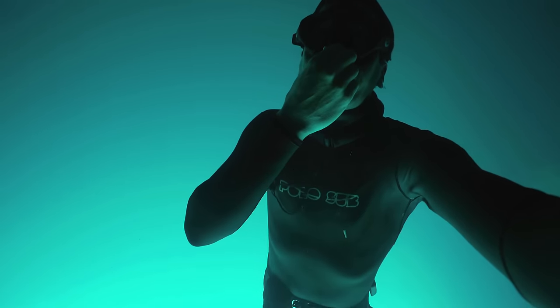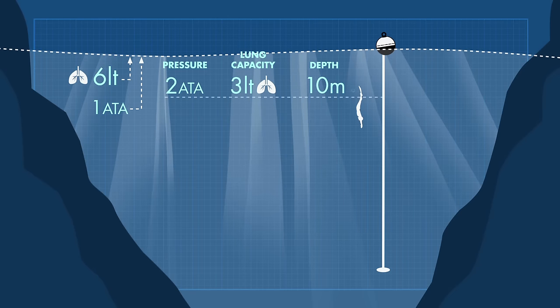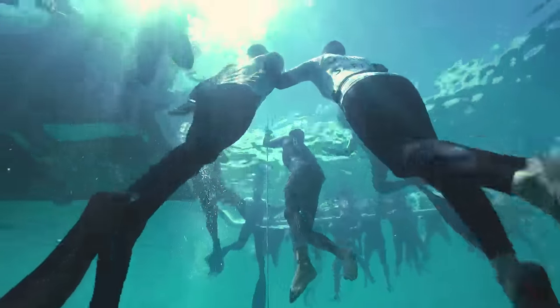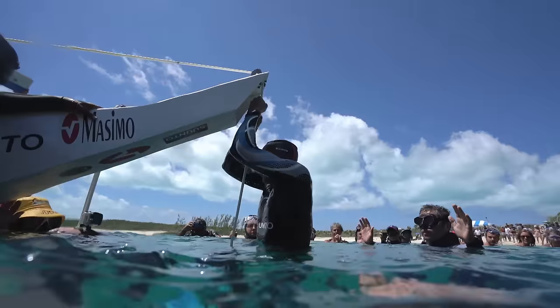Equalising your ears is probably the most challenging thing for most freedivers. Because every ten metres that you descend, you have an extra atmosphere of pressure. That means your six-litre lung volume at the surface is rapidly decreasing. So the pressures on your chest and on your ears are quite substantial. You need to keep your oxygen for as long as you can, so it's really important not to breathe out until you get to the surface.